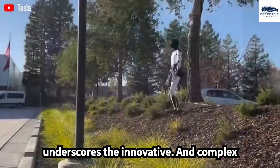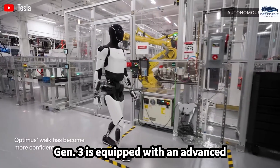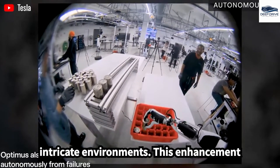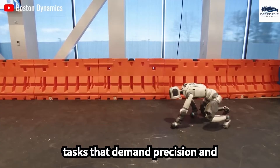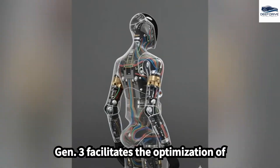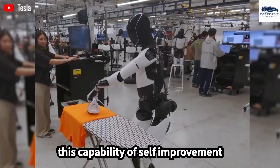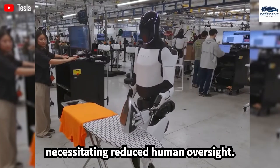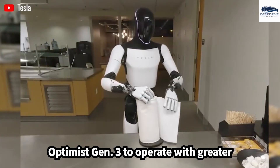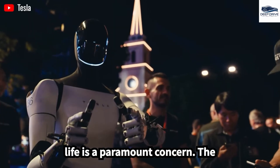Optimus Gen 3 is equipped with an advanced sensory system that enables it to accurately identify objects and navigate intricate environments, significantly bolstering performance in tasks demanding precision and adaptability. The integration of reinforcement learning facilitates optimization of its actions based on real-time feedback, distinguishing it from earlier models by requiring reduced human oversight. A new energy management system empowers it to operate with greater speed and efficiency — critical for real-world applications where battery life is paramount.